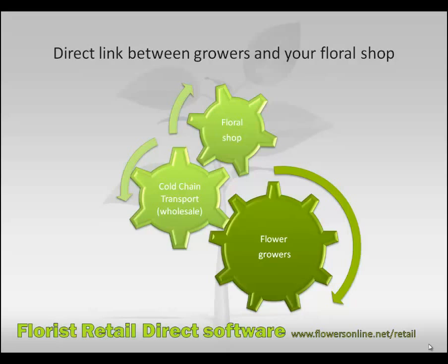Besides flowers, you can find all your other needs online as well — hard goods, plants, and much more.